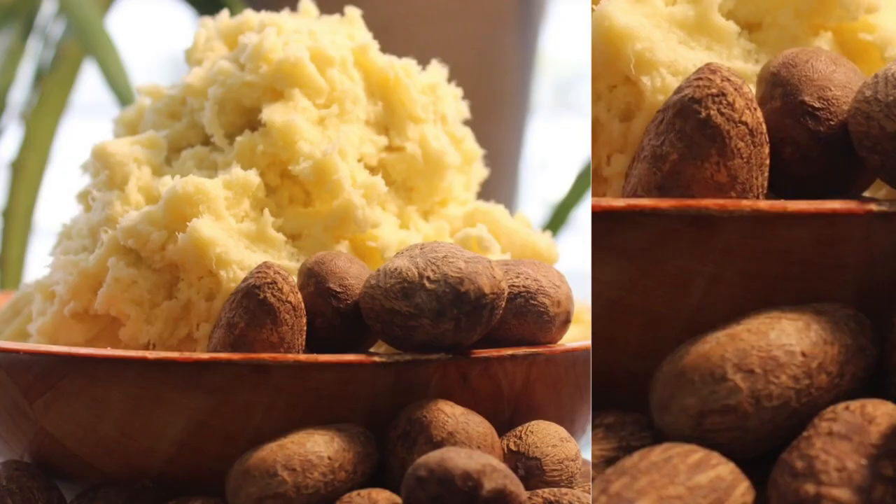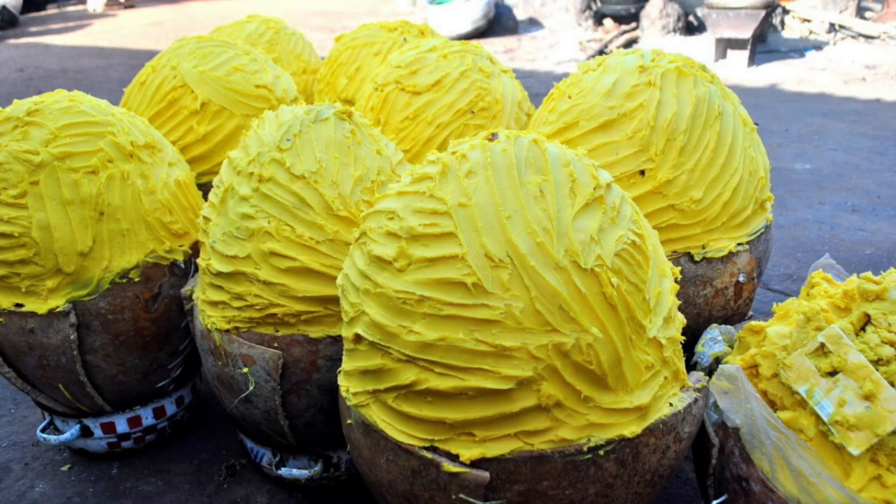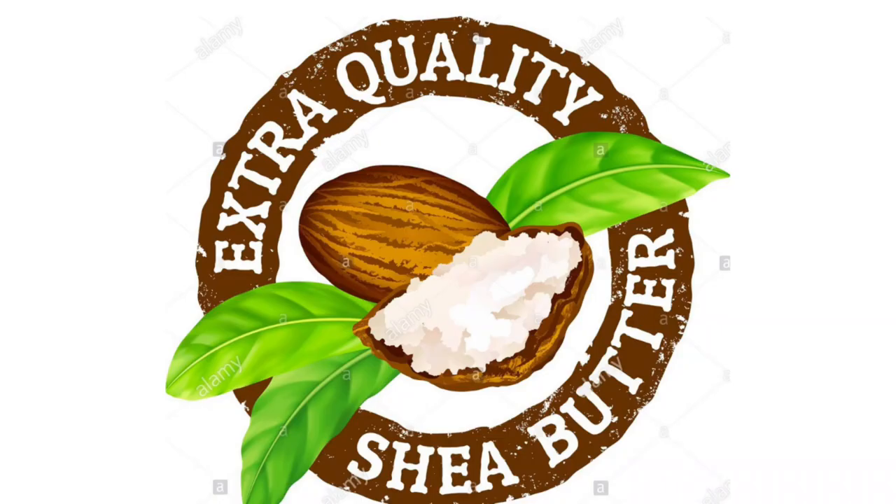Shea butter — one of the most popular hair and skincare products, and might I say my personal fave — but what is its origin, its benefits, and who is even responsible for its production today?